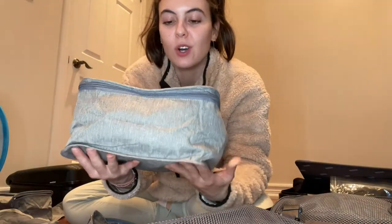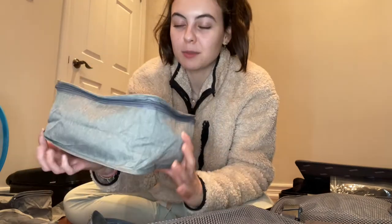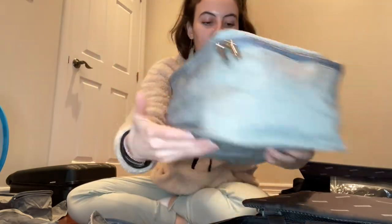This first packing cube is all my personal items — bras, underwear, and bathing suits. Look how perfectly it fits — I'm just going to slip it right into this side, which it also fits very perfectly. That is exciting!